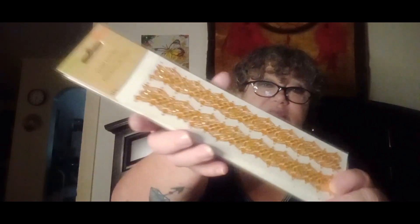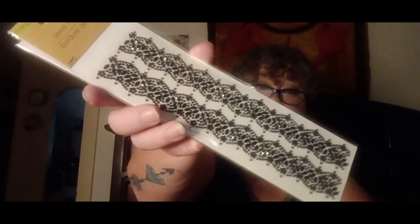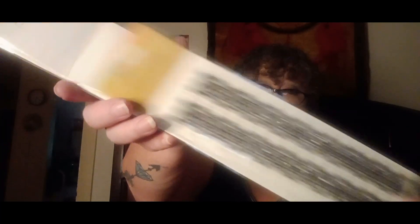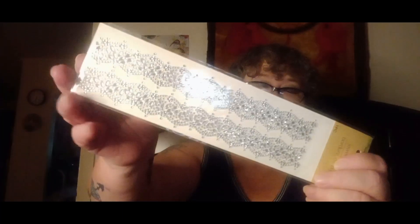I also got some stickers — I really didn't need them, but when I saw these I had to have them. They're labeled as borders, and they are so pretty. Look at that beautiful color! I got the gold, black, pink, and silver. I got every color they had — they're just so pretty.